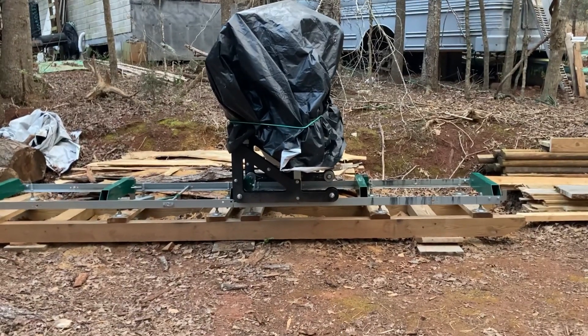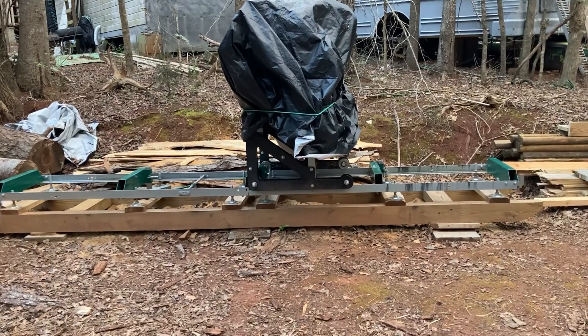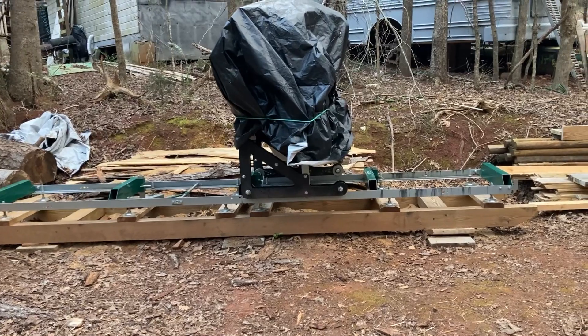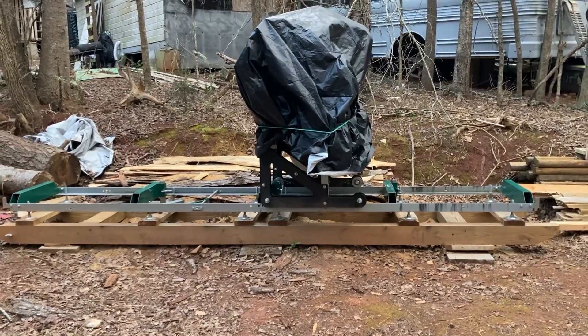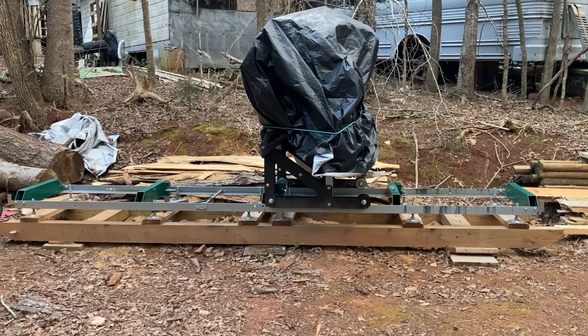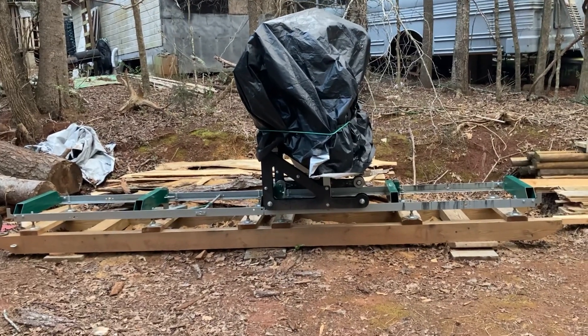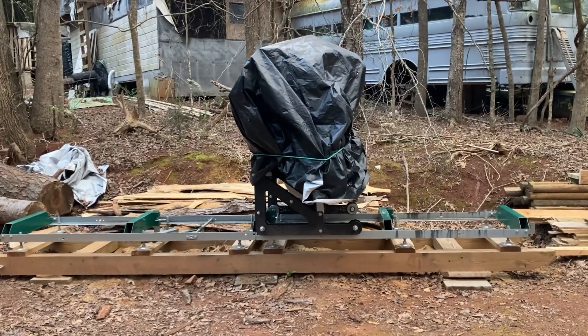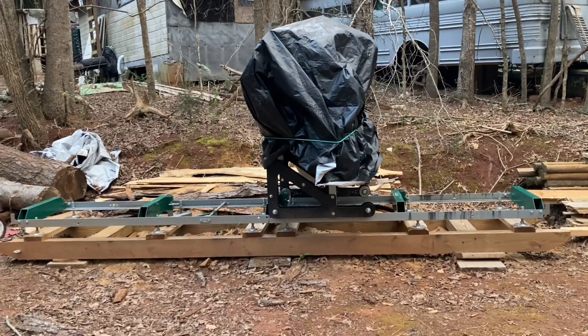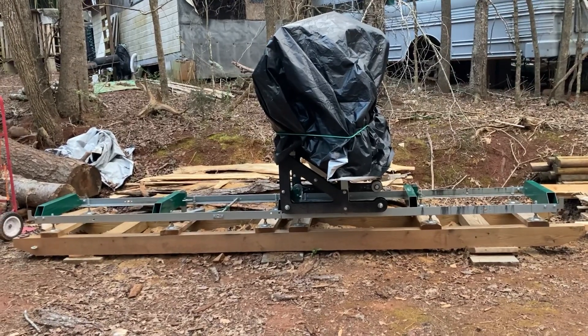Under there, protected from the cold weather, we have the Wood Mizer sawmill. They have some magnificent sawing videos — I absolutely love watching them myself. So yeah, if you're interested in sawyer stuff, have a look at those.